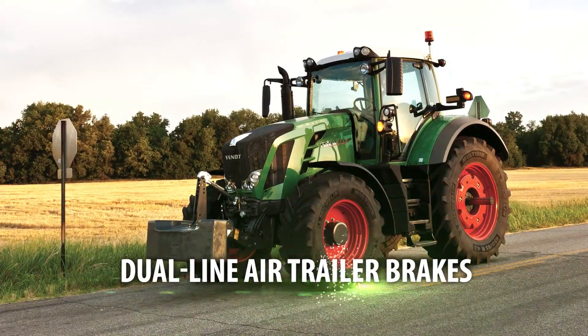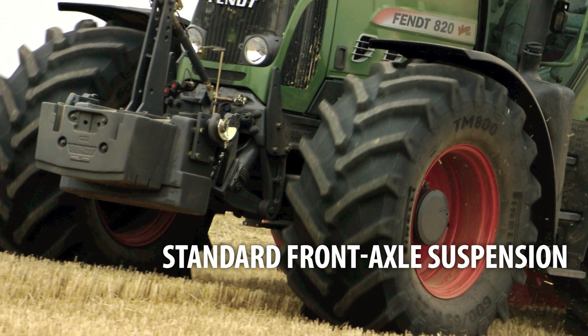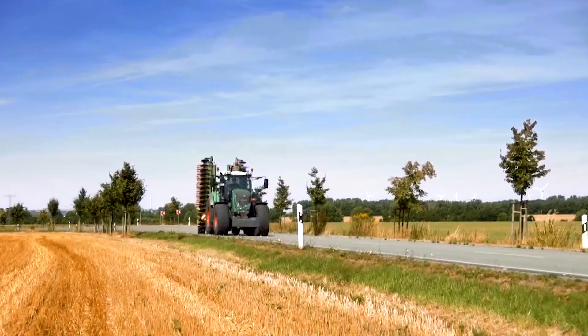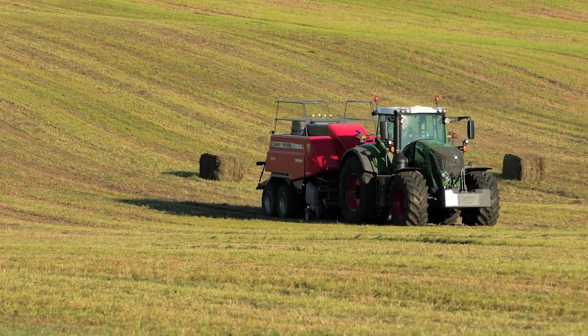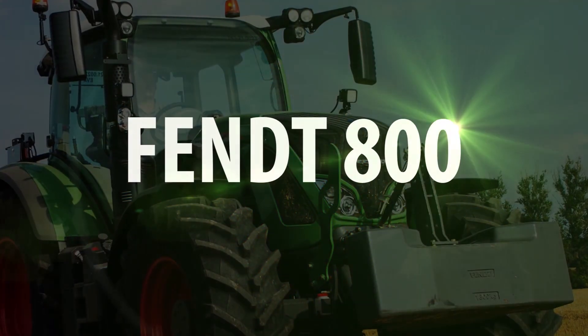Pneumatic cab system, standard dual line air trailer brakes, and standard front axle suspension for unmatched handling and comfort. In the field, on the road, and everywhere in between — if it's time for you to gain an edge on your competition, it's time for the Fendt 800.